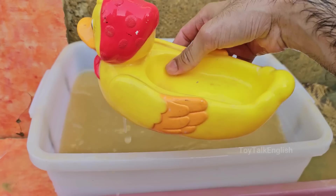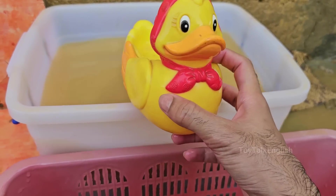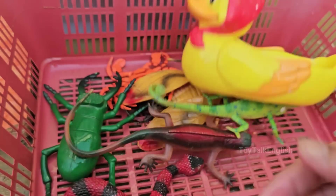Ducks are omnivores and eat a variety of foods, including plants, insects, small fish, and algae. Their diet depends on their habitat and species. Ducks are also highly social animals.